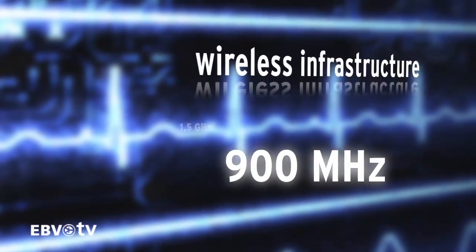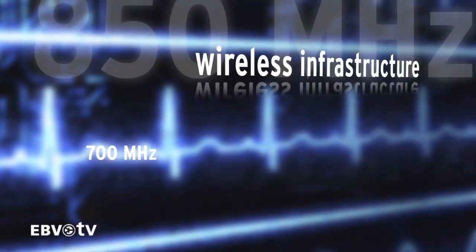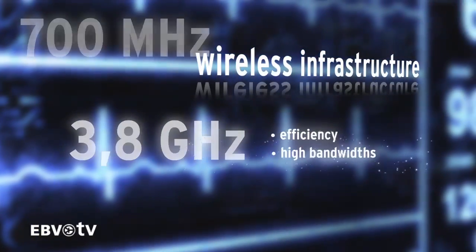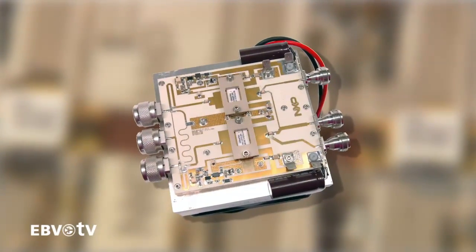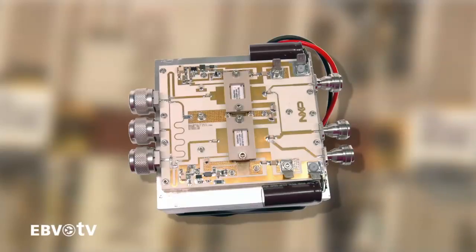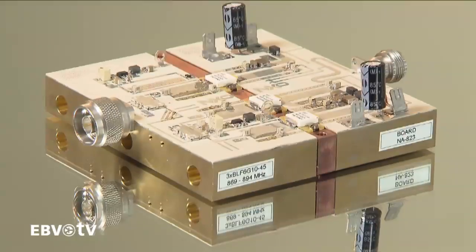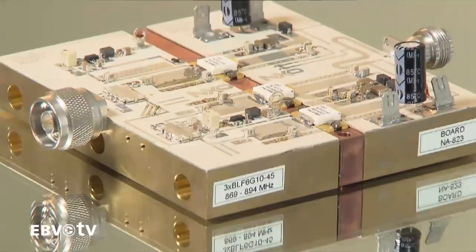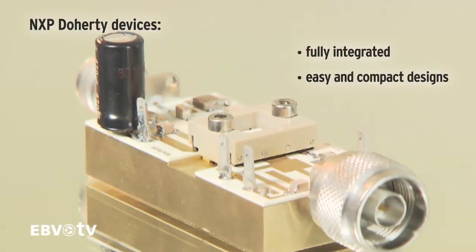NXP supports the wireless infrastructure market with complete ranges across all frequency bands up to 3.8 GHz in all wireless standards. The key requirements in this market are efficiency, high bandwidths and output power. NXP meets these needs by combining advanced Doherty amplifier designs with 7th generation LDMOS technology. Examples of NXP's leadership include 3-way Doherty's with efficiencies in excess of 50% for very high output powers, as well as the industry's first fully integrated Doherty devices for easy and compact designs.